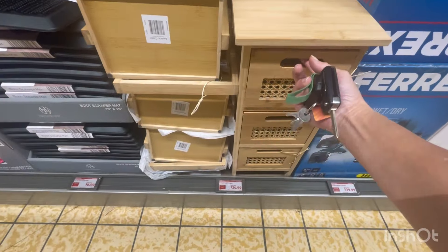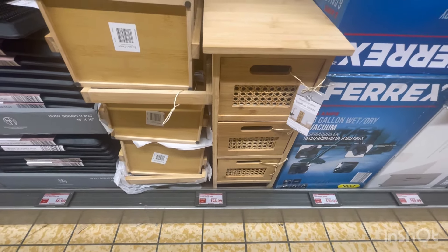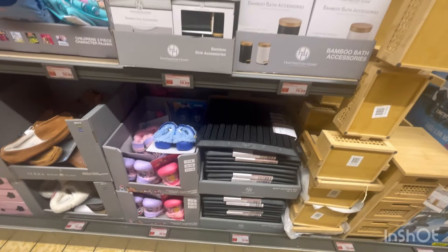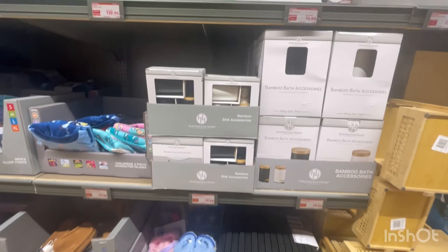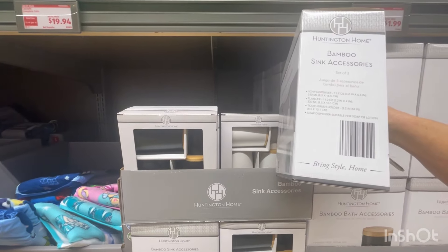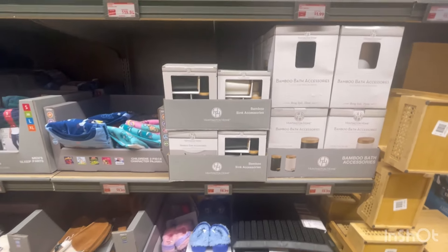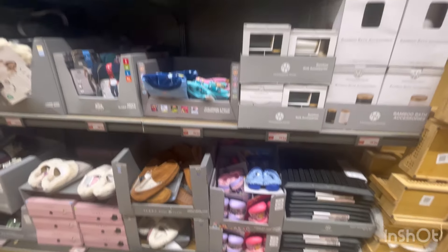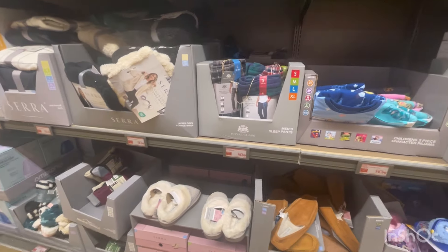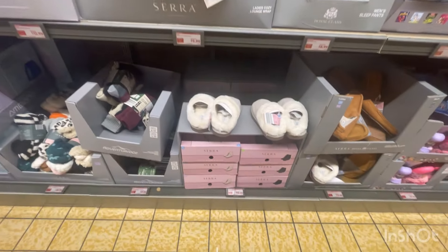Look at this for $24.99 — a bamboo tower. I want it but I don't want to bring things in. It's a bamboo sink accessory: soap dispenser, tumbler, and toothbrush holder. It looks like they have it in ivory and black. And there's your Cascade — run to the Dollar Tree if you can get them. Men's pajama pants for just $8.99, and they have slippers.